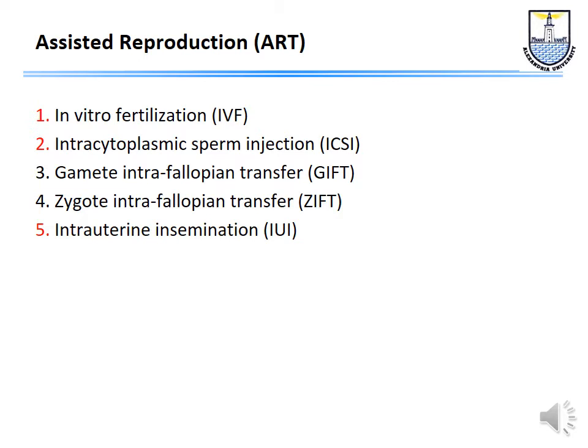When we talk about assisted reproduction, we mean really three big things: either in vitro fertilization, intracytoplasmic sperm injection, or intrauterine insemination. But we should not forget two other procedures which are the GIFT — gamete intra-fallopian transfer — and also zygote intra-fallopian transfer, ZIFT.